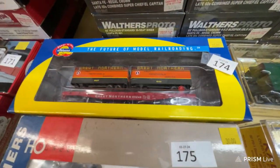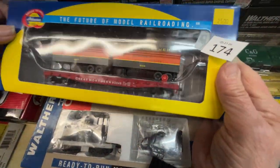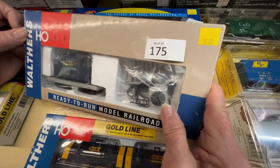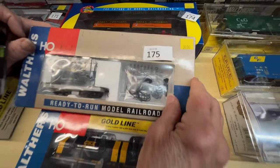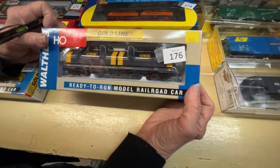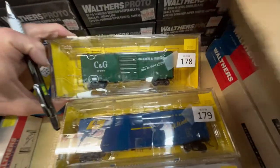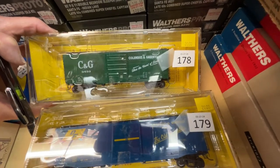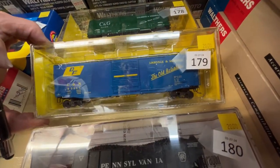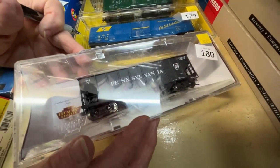Number 174 is a flat with Great Northern pup trailers for $25. Number 175 is an old-timer Santa Fe crane kit from Walthers for $30. Number 176 is a CSX coil car for $30. Number 178 is Columbus and Greenville cars for $20. Number 179 is an L&N 50-foot PS1 box car for $20.